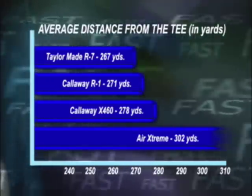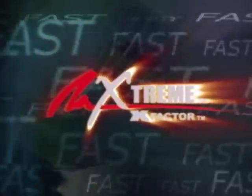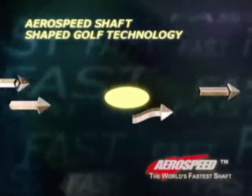This isn't recycled old technology. This is next-generation technology. This is fast golf. And there is even more. The AeroSpeed Shaft — the world's fastest shaft — is designed to speed up a person's swing with air foiling over the top and bottom of the shaft, giving it speed and a shaft tracking system.